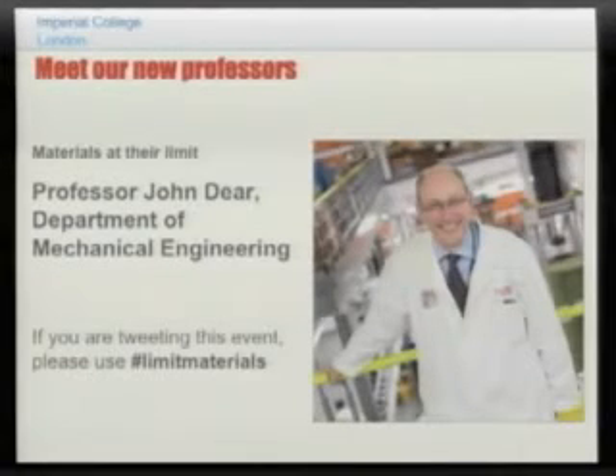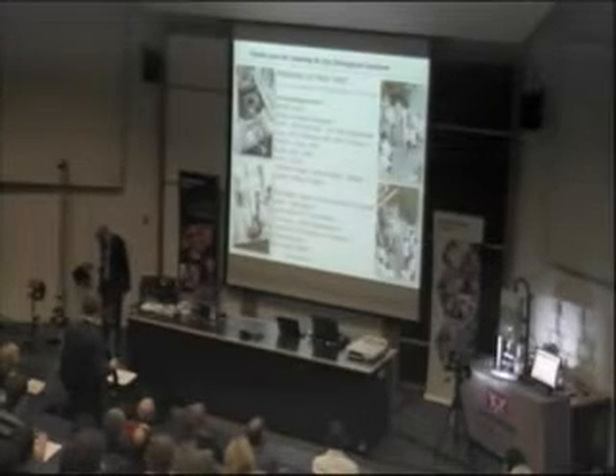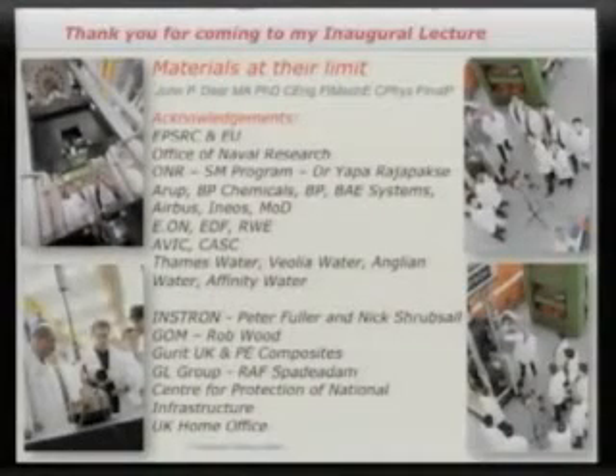We've got three demonstrations, and I hope they're all going to go okay. Tony did say if you've got three demonstrations, one's bound to go wrong, but we'll see how we get on. First of all, I want to give acknowledgement to the companies and organisations which have supported my research — UK, EU and US government and a number of companies.